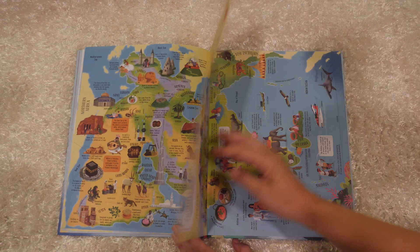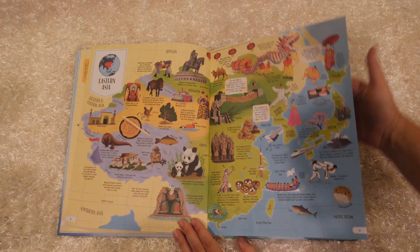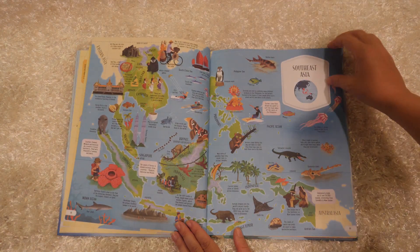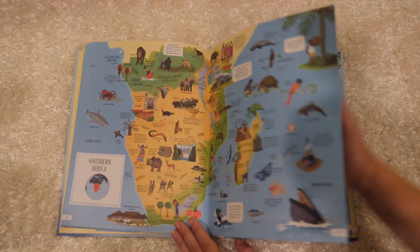This is a great book for three-year-olds on up to 10, 11, 12. It's one of those books that kids just look at and get really engaged, and it really teaches them a lot about geography and places around the world.